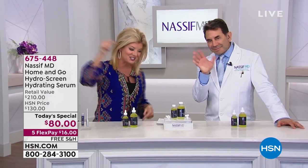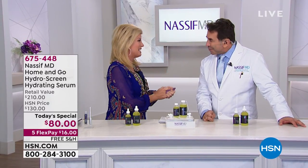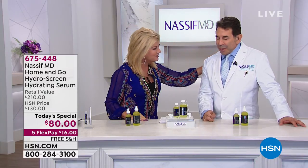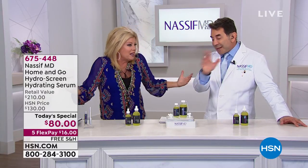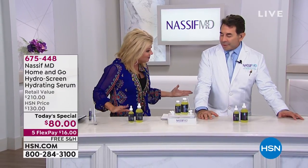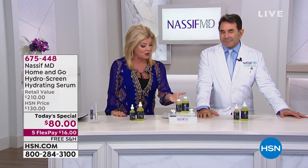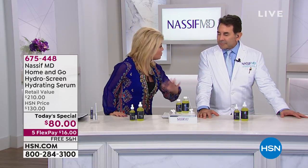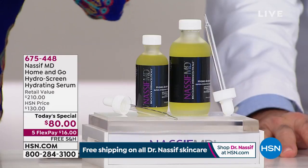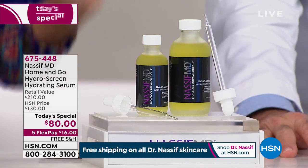Congratulations — big weekend coming up. Getting married on Saturday. It's like we're getting the wedding gift! So Dr. Nassif, for this very special day, our top seller day in, day out, for all skin types, all ages, never too late, never too early — tell us about the HydraScreen and why it has truly been your number one top selling skincare product.